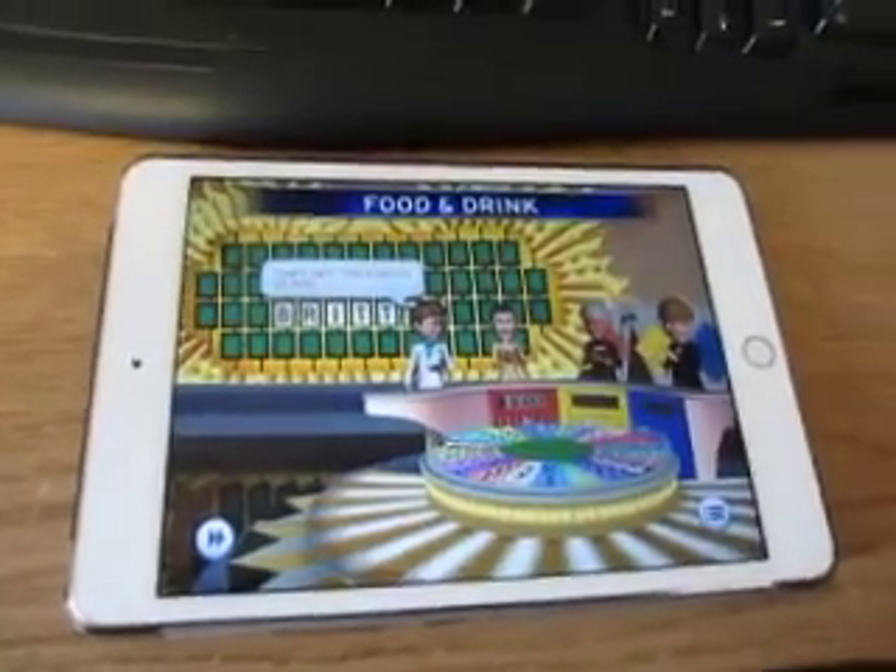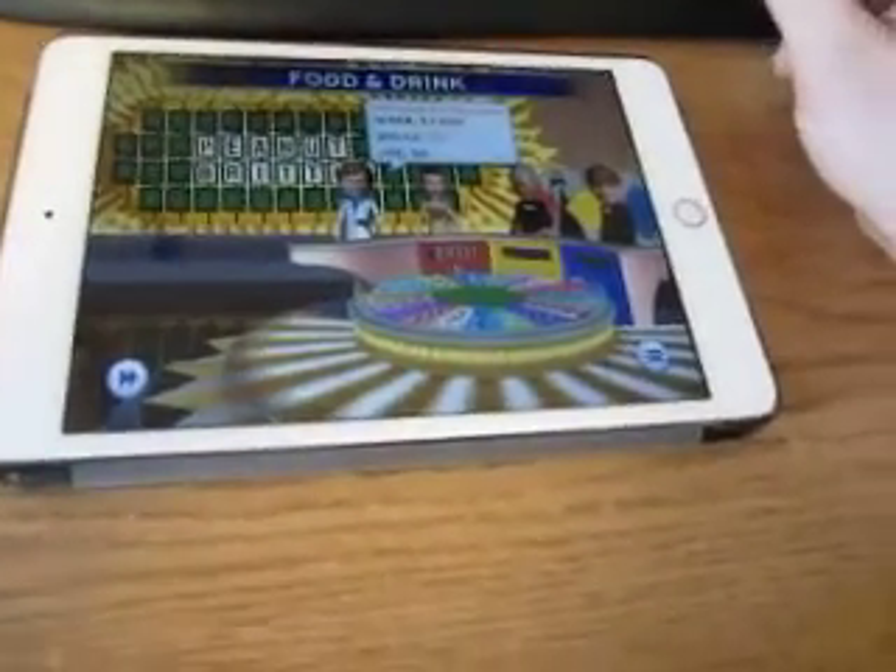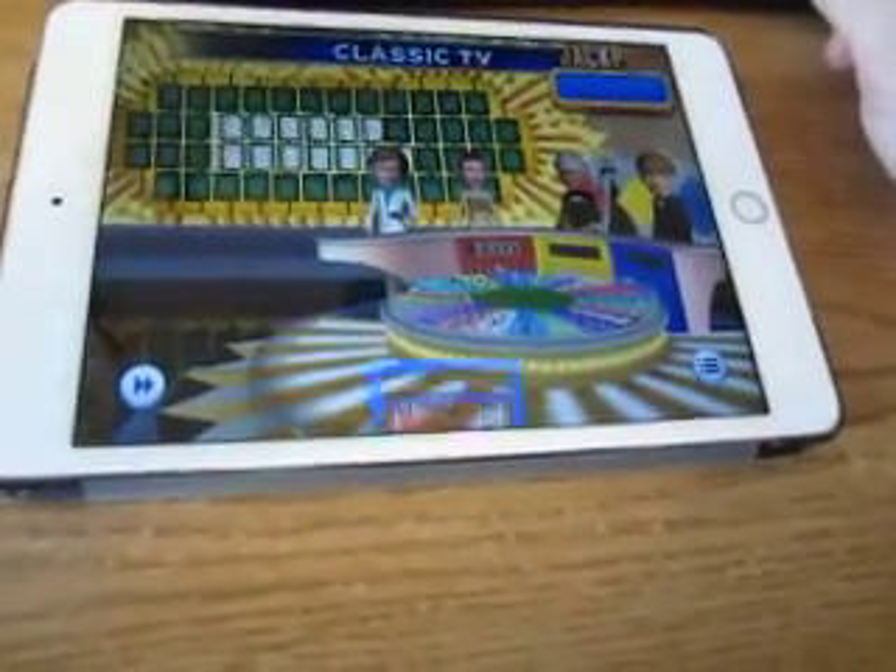Peanut Brittle. And I'm up to $3,000. So I get to spin first in the opening round.